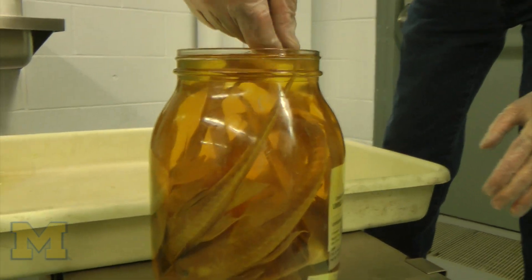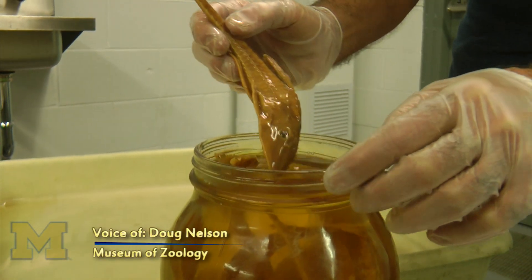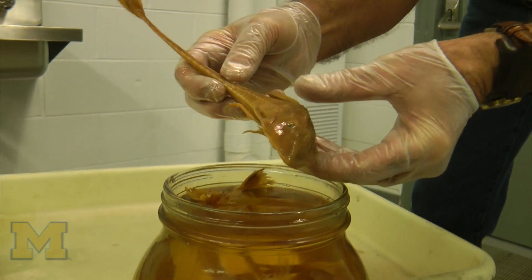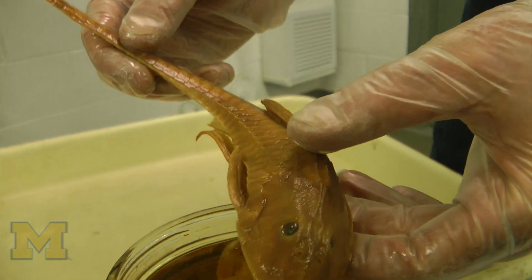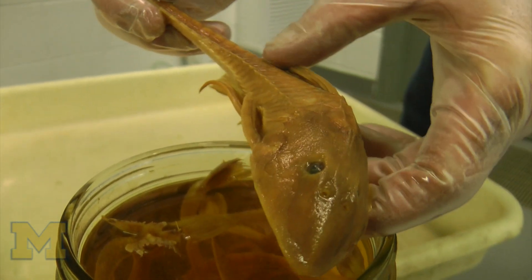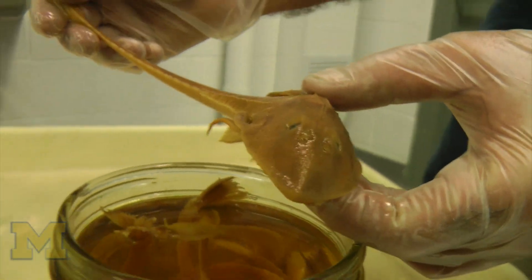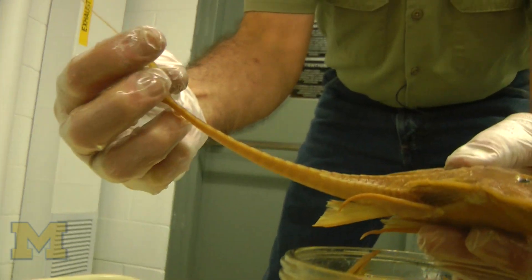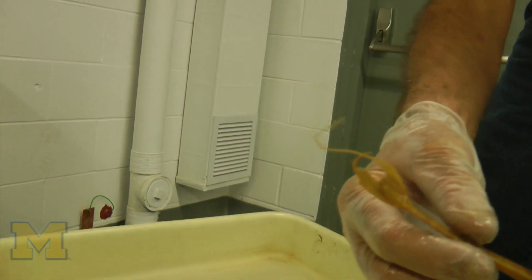Most catfishes don't have any scales, but many of them in South America have these large armored bony plates along their back especially. And many of the lower Korea catfishes are all characterized by having this very long delicate filament that quite often doesn't survive piranha attack.